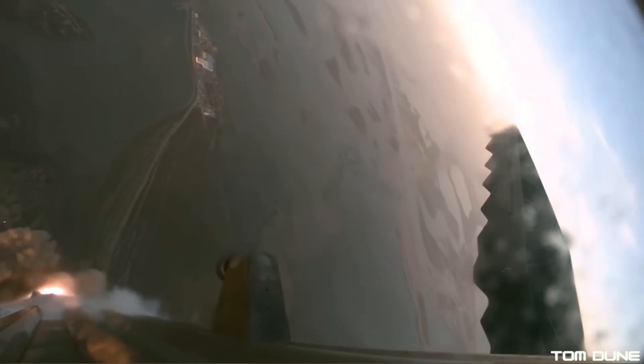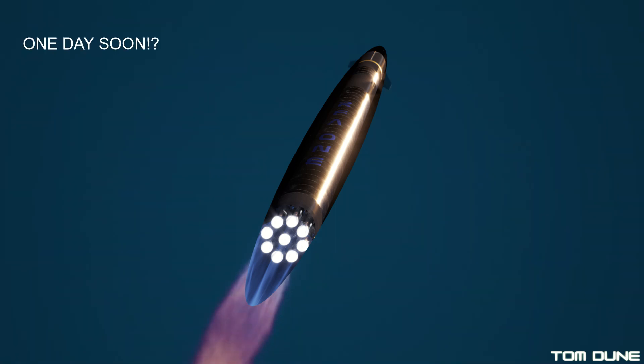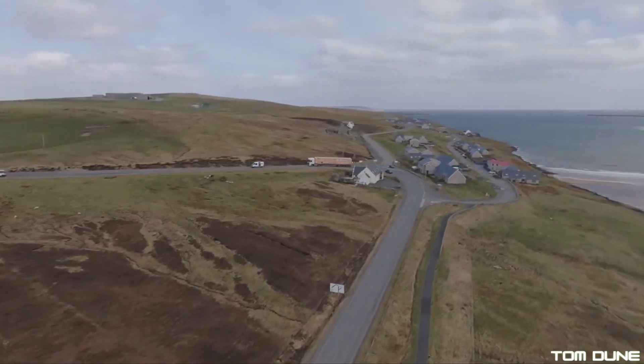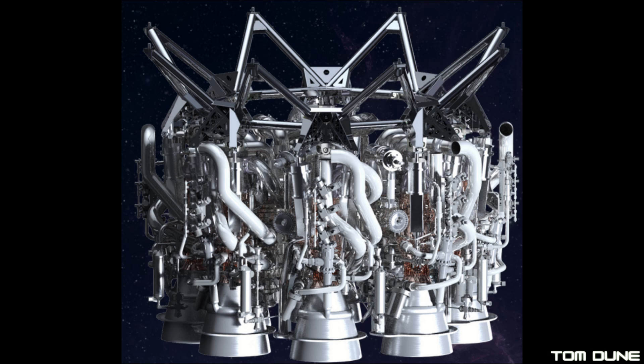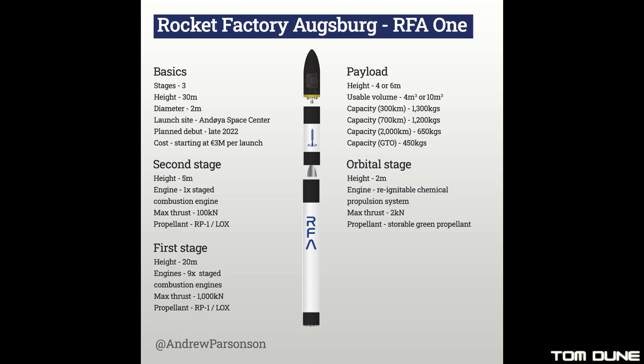Maybe it won't be as much of a spectacle as seeing millions of pounds of Starship thrust thundering the biggest rocket ever flown skywards, but we can visually understand what it is that RFA are going for in terms of how their operations will work. Eight massive clamps will hold the rocket in place as the full capacity of nine helix engines combine to produce 900 kilonewtons of thrust, eventually lifting an estimated 1,300 kilograms to low Earth orbit, powered by a mix of RP-1 and liquid oxygen, commonly referred to as Kerolox.